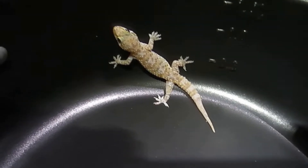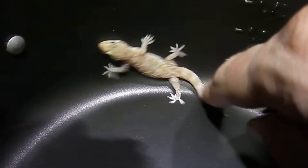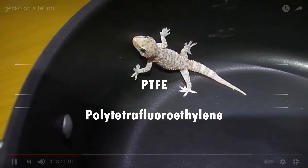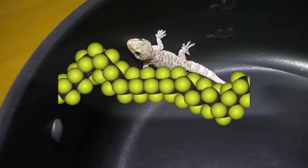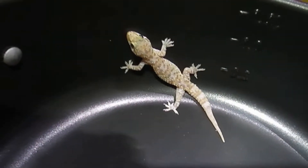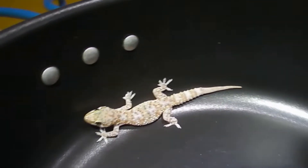So why does Teflon cause geckos to be unable to stick? The main reason is its chemical makeup. Essentially, Teflon — or as it's more scientifically named, PTFE — is made of carbon coated in fluorine, which gives off an extremely strong negative charge. This pushes back the protons that the gecko holds in its setae, in turn disabling its ability to stick.